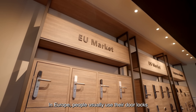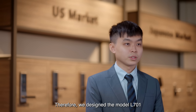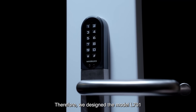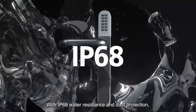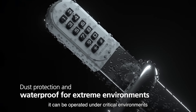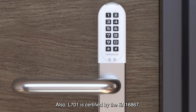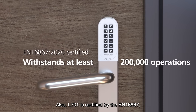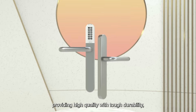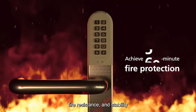In Europe, people usually use their door locks under different weather conditions. Therefore, we designed the model L701 with IP68 water resistance and dust protection. It can be operated under critical environments and extreme climates. Also, L701 is certified by EN 16867, providing high quality with tough durability, fire resistance, and stability.